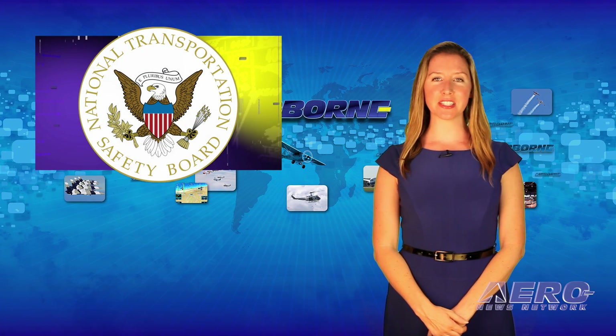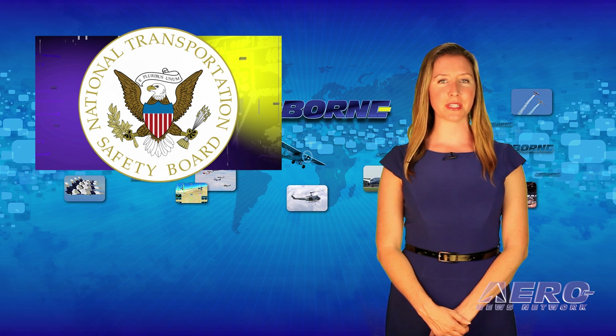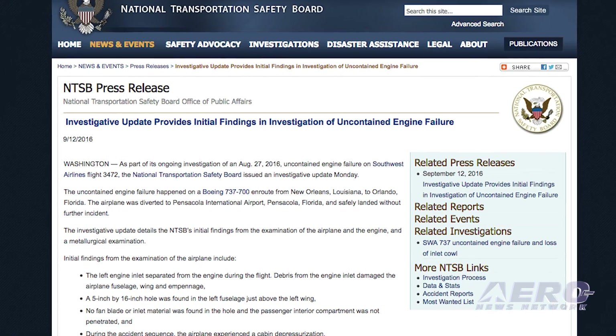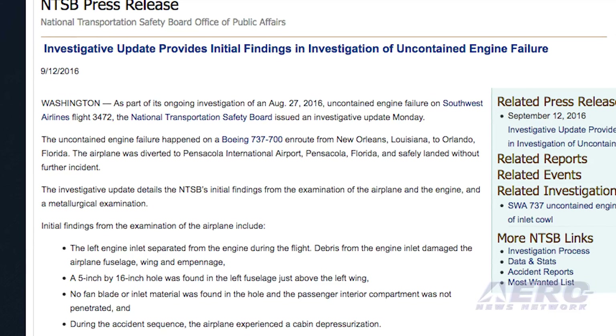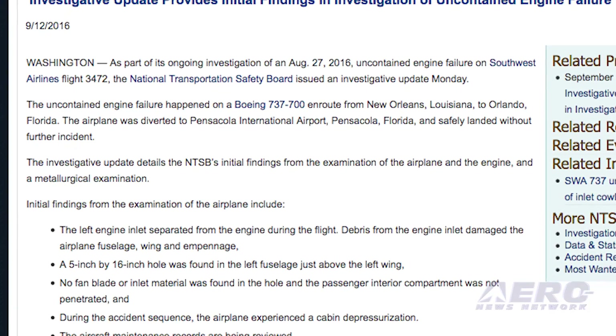As part of its ongoing investigation of an August 27, 2016 uncontained engine failure on Southwest Airlines Flight 3472, the National Transportation Safety Board issued an investigative update earlier this week. The preliminary report indicates that the left engine inlet separated from the engine during the flight. Debris from the engine inlet damaged the airplane fuselage, wing, and empennage. A 5-inch by 16-inch hole was found in the left fuselage just above the left wing.